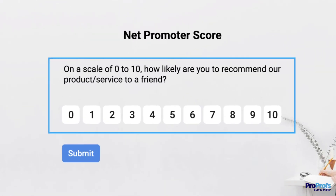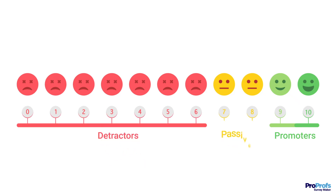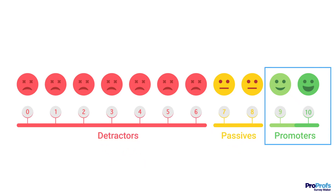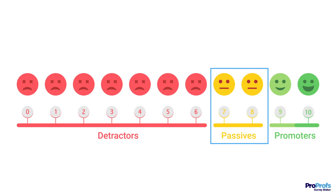Using an NPS question, you can see how likely customers are to recommend your product or service to their friends. Based on the responses, you can segment your customers into promoters, detractors, or passives. Promoters are your loyal customers, detractors are those who are unsatisfied and less likely to recommend your company, whereas passives are people with neutral feelings about your brand.